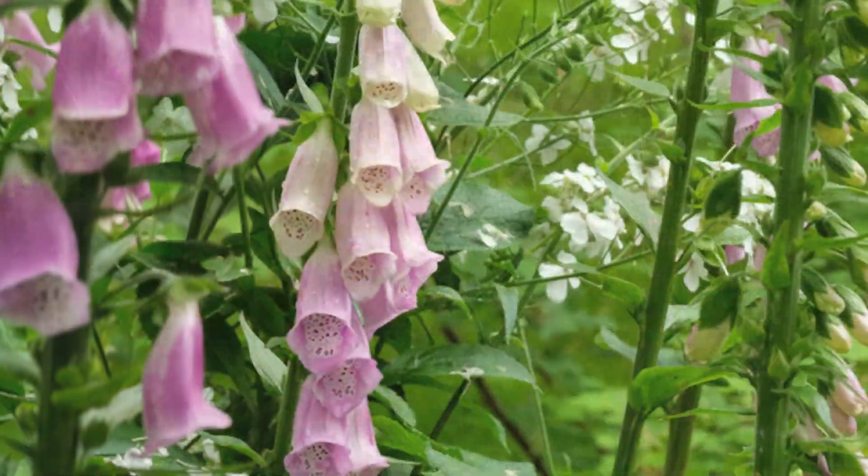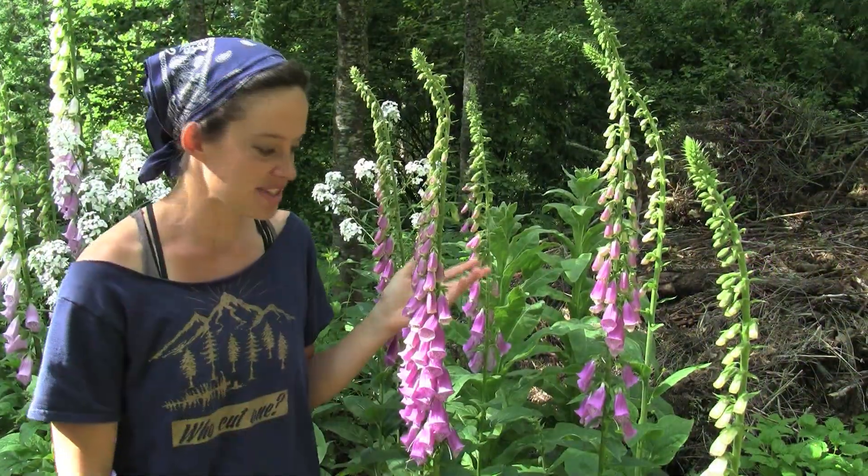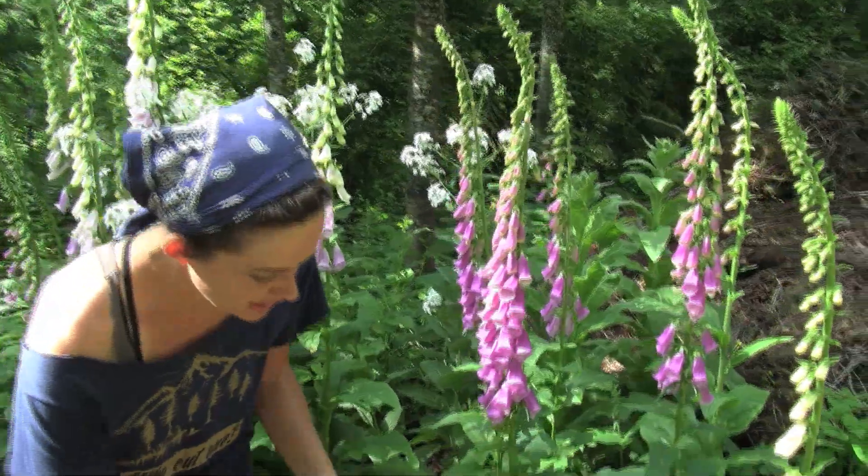Today we are looking at foxglove, which is a very pretty and very poisonous plant. It came from Europe and was brought over to the Americas in the 1700s and it escaped. Only one of these plants can produce up to 5,000 seeds, so it spreads pretty effectively.